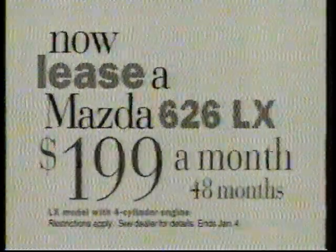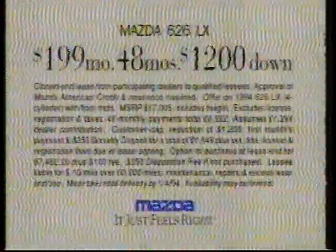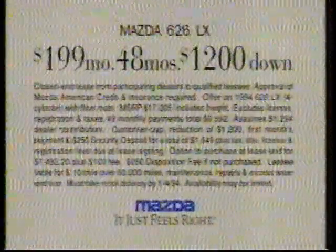Now lease a Mazda 626LX, just $199 per month with $1,200 down. It'll say a lot about your sense of value and style. Mazda, it just feels right.